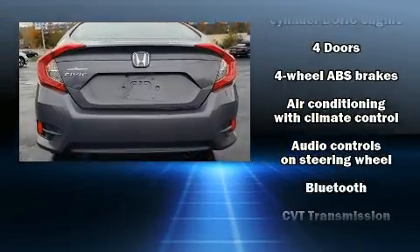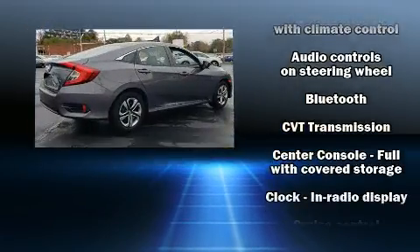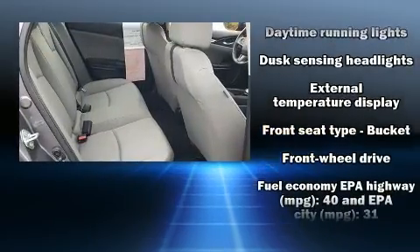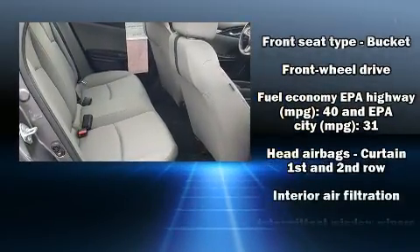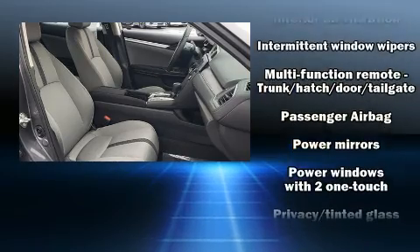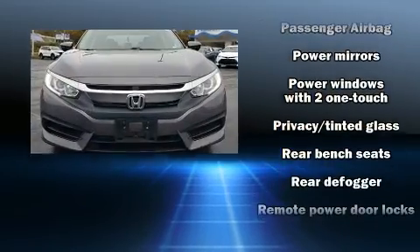Honda also prioritized safety and security with features such as dual front impact airbags with occupant-sensing airbag, head curtain airbags, traction control, brake assist, a panic alarm, and four-wheel disc brakes with ABS.